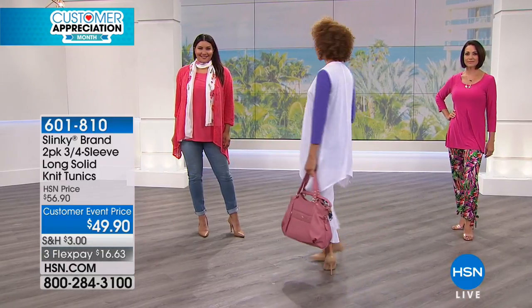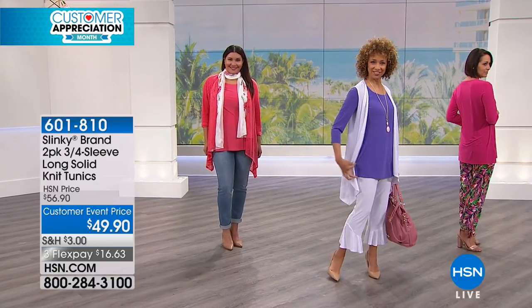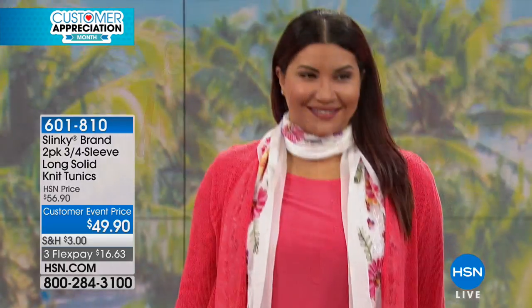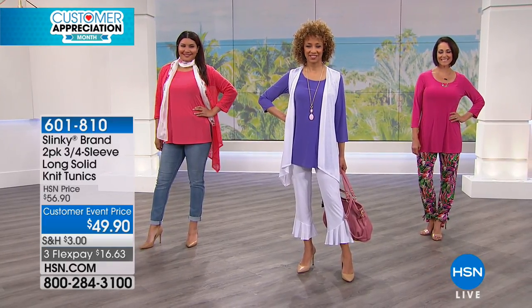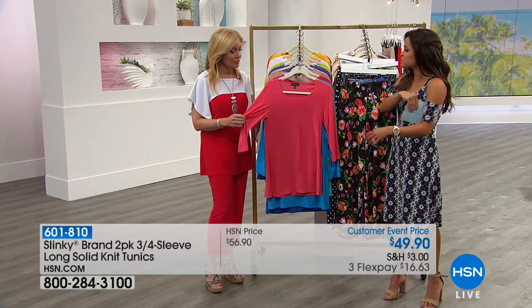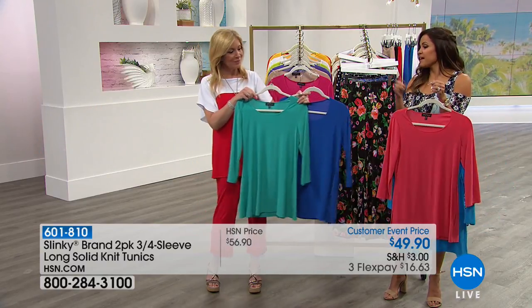Slinky doesn't do two-packs very often, especially on these staple tunics, and they don't repeat two-packs throughout the season, so this is the opportunity to grab them. The tunics have side slits, three-quarter sleeves, and a scoop neckline. The longer length gives coverage over the tummy, hips, and upper thigh — roomy over the behind and thigh area. They move with you and are great with ruffle pants, palazzos, leggings, skinny pants, and skinny jeans.